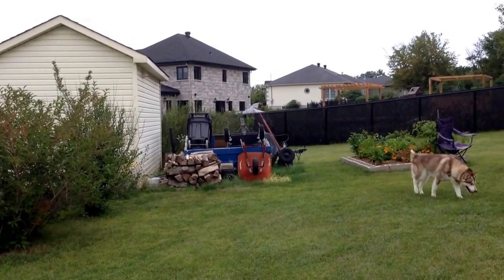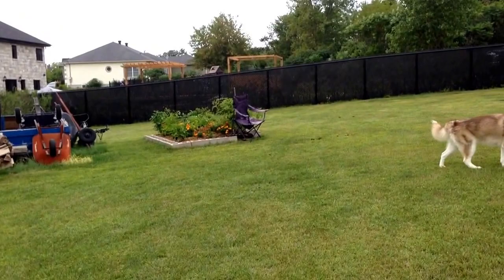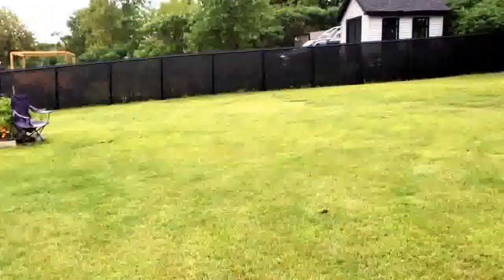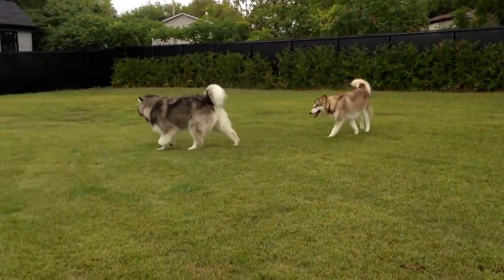The crap behind the shed is a mess. I need to fix all that up. My little vegetable corner — very small. Puppies play.